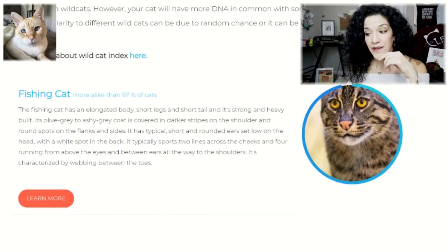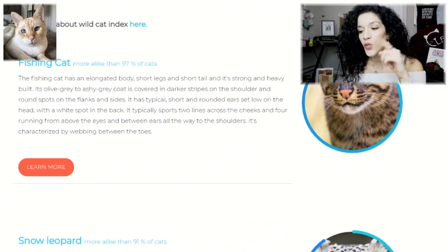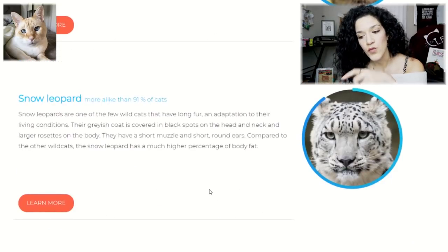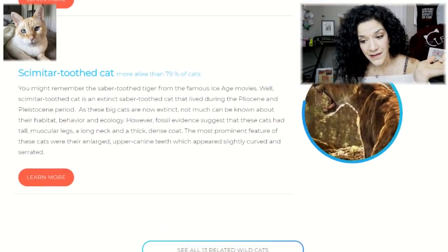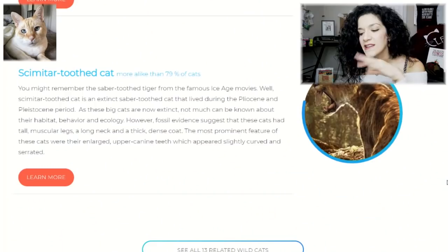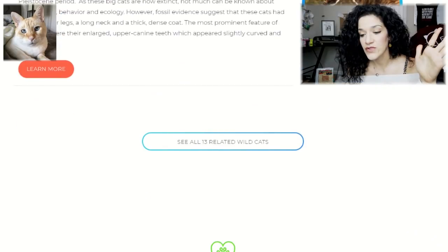Moving on to the Wildcat Index: Puppy is more alike than 97% of cats to a Fishing Cat. Here's why this is interesting and shows they're really starting to get their data in and make updates — when I first checked this a little over a month ago, his number one wildcat was the Tiger at more alike than 100% of cats, and Snow Leopard came in second also at 100%. But now he's more alike than 91% of cats to the Snow Leopard, because more cats sent in their DNA and beat Puppy out on Tiger similarities — Tiger is now down to 69%.